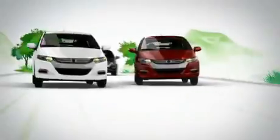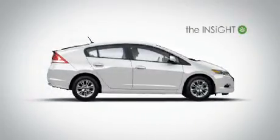The Insight — a new hybrid designed and priced for us all. From Honda, for everyone.